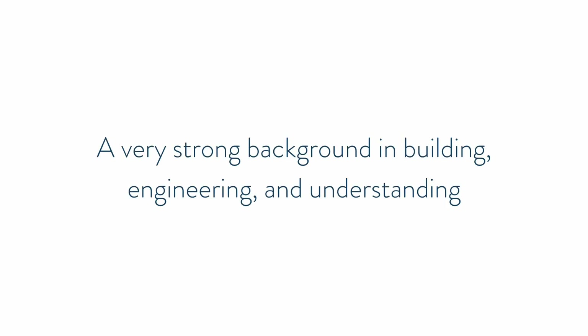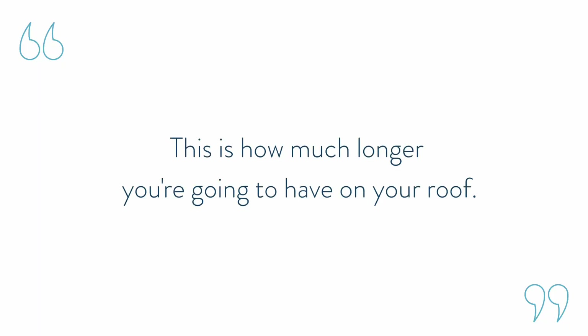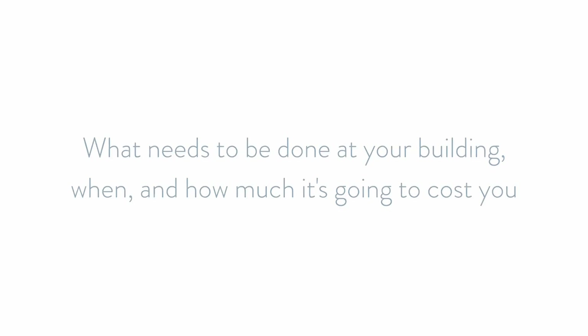A reserve study typically involves a third-party independent company that has a strong background in building engineering and understanding how long things are going to last in a building. They literally go through every square inch of the building from the roof to the basement, and they'll say how much longer you're going to have on your roof, your rugs, carpets, elevator, and things of that nature. They give you an actual price based on the replacement of those items in five or ten years, factoring in inflation and current costs. This allows you to have a really high-level overview of what needs to be done at your building, when, and how much it's going to cost you.